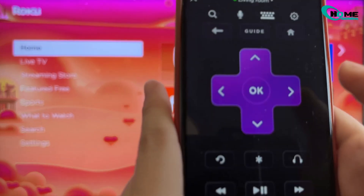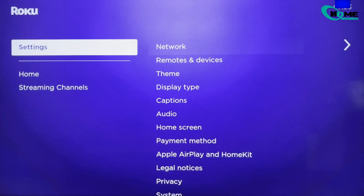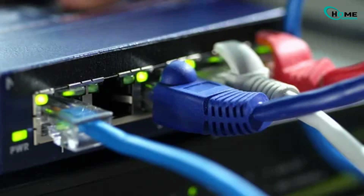On your Roku remote, press Home 5 times, Up, Rewind twice, Fast Forward twice to access the secret menu. Select Network Reset. Or go to Settings > System > Advanced > Network Reset. If Wi-Fi still fails, try an Ethernet cable connection.